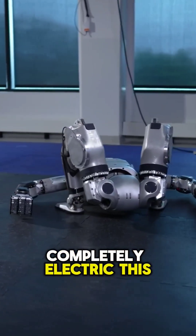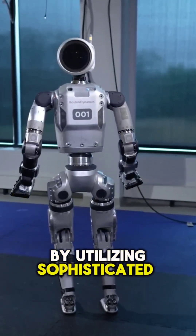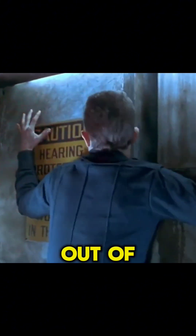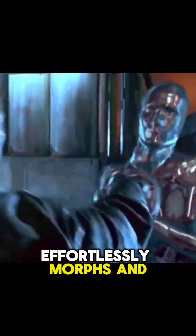Completely electric, this humanoid robot breaks free from the limitations of previous models by utilizing sophisticated mobility technology. Imagine a scene straight out of Terminator 2 where the T-1000 robot effortlessly morphs and shifts.